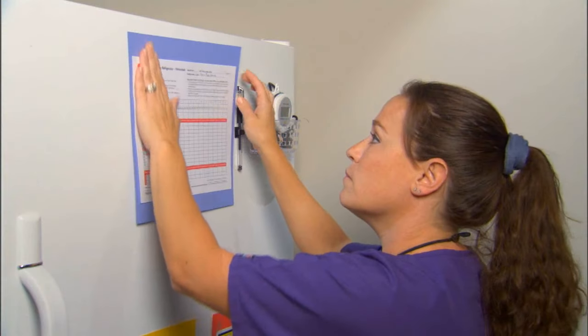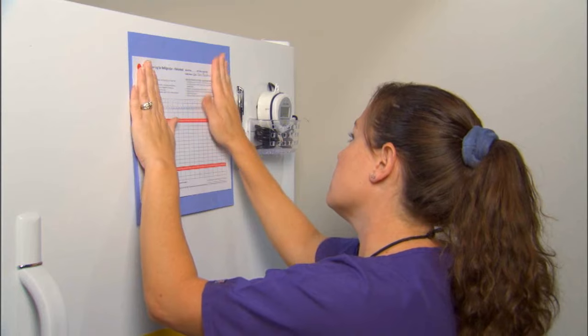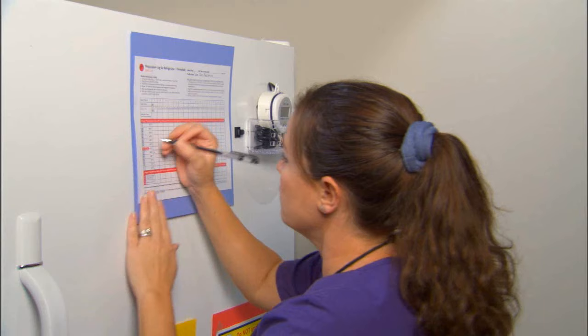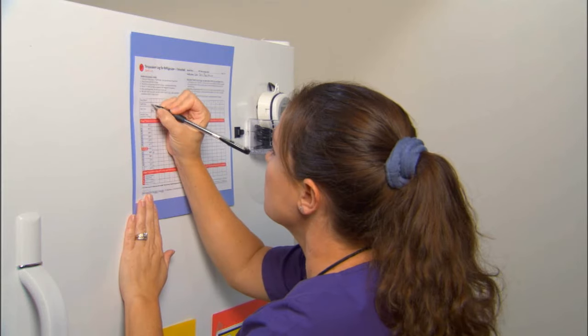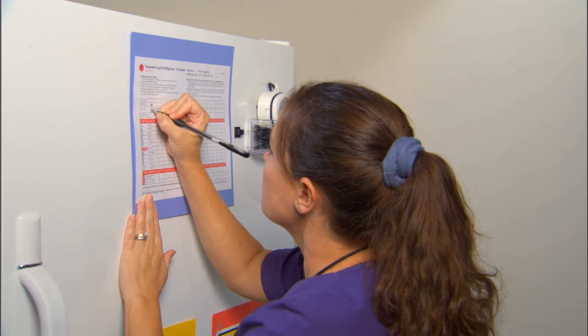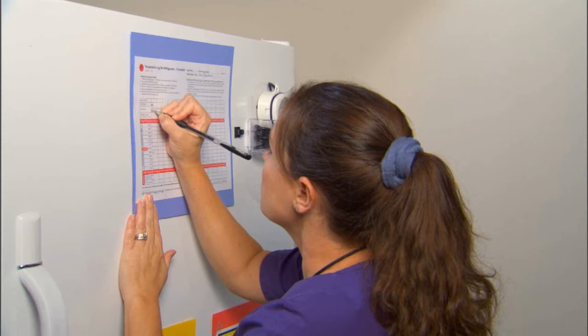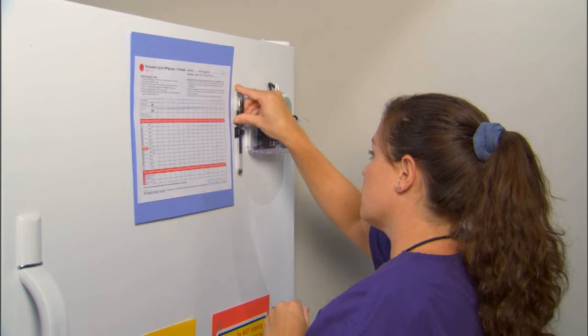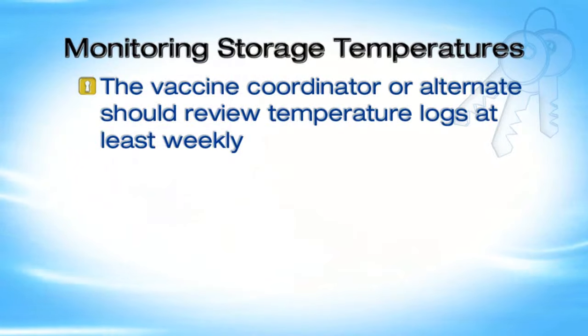Regular monitoring of storage unit temperatures by staff can prevent loss of vaccine and the need for revaccination by identifying out-of-range temperatures quickly. Post a temperature log or other appropriate recording document on each storage unit door. Document the temperature, the time you read the thermometer, and your initials. If a temperature reading is missed, leave that log entry blank.